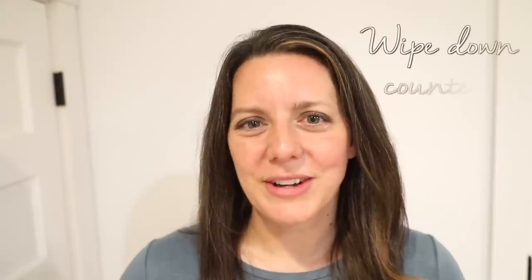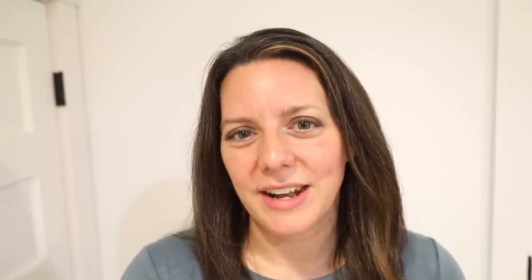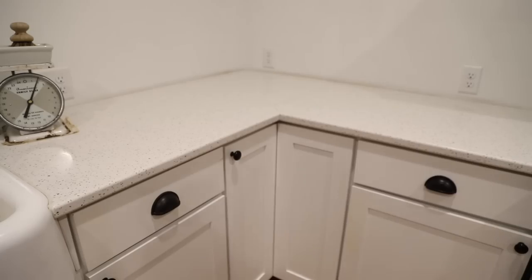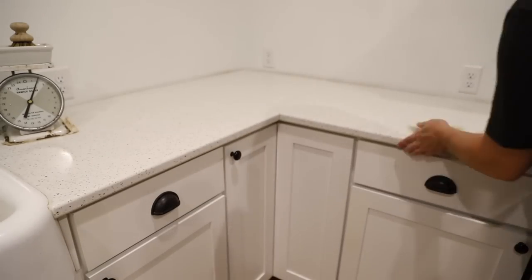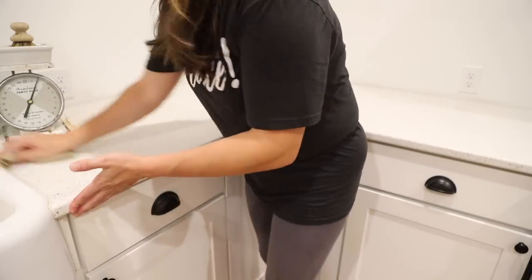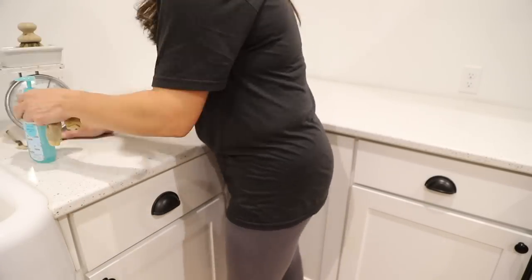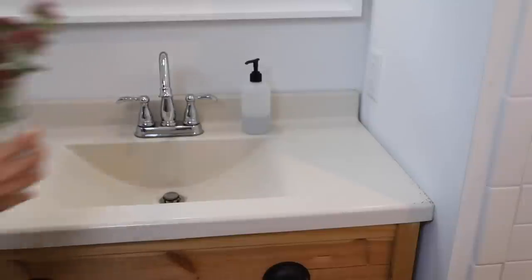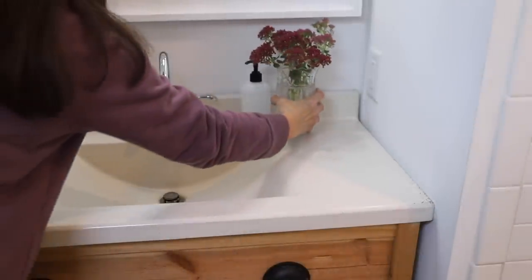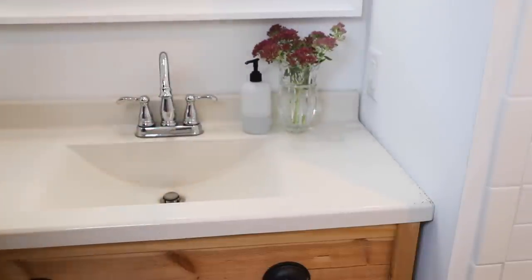Wipe down your counters after each use. This habit has the added benefit of ensuring you get into the habit of putting away any items you were using — toiletries, bathroom products, or small appliances — before you wipe down. Wiping around all of these items would be super annoying, so it kind of tricks your brain into doing both tasks at one time.